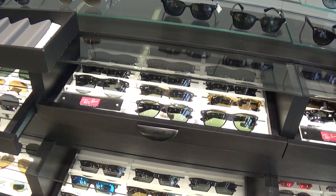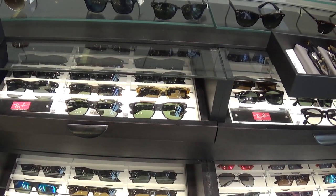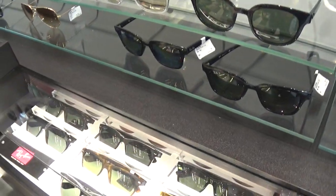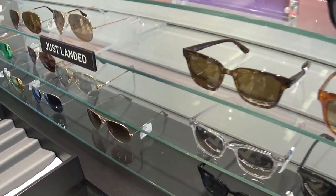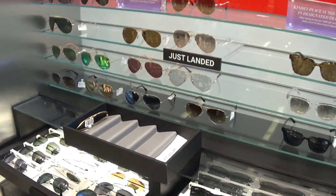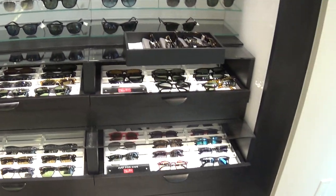They say they have a whole bunch of different kinds. Here's Ray-Bans. I heard they're expensive too. They're nice. $179. $169. So yeah, it's expensive but nice.